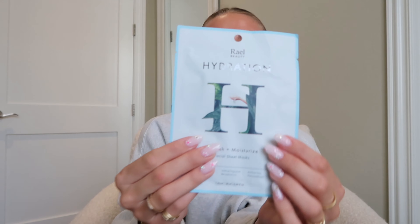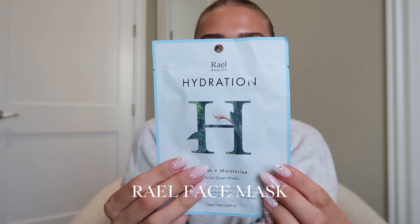For skincare, I've been loving this Raelle hydration mask. You can find these at the drugstore — I got mine at Target, but you can get them at like CVS or Ulta. I feel like they actually do a good job. Sometimes I feel like sheet masks kind of don't do anything, and I hate when you use them and it leaves your skin super tacky. But this really does work — I really do see a difference.